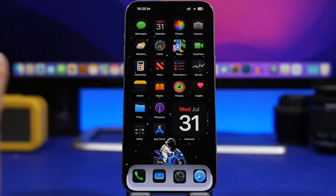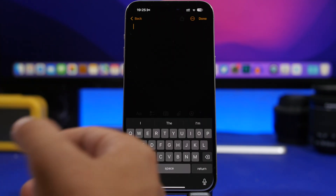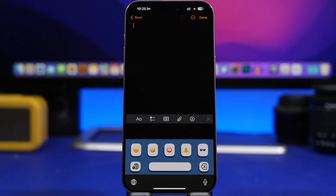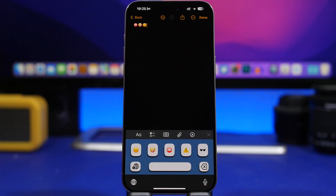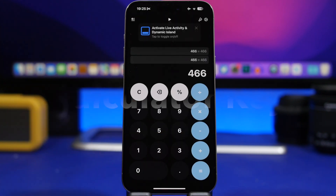Once set up, you get a keyboard dedicated to your favorite emojis. Anytime you need to add an emoji, your favorites are saved there — just tap to switch directly to that keyboard, add any favorite emoji, and there's a button to quickly go back to the main keyboard.